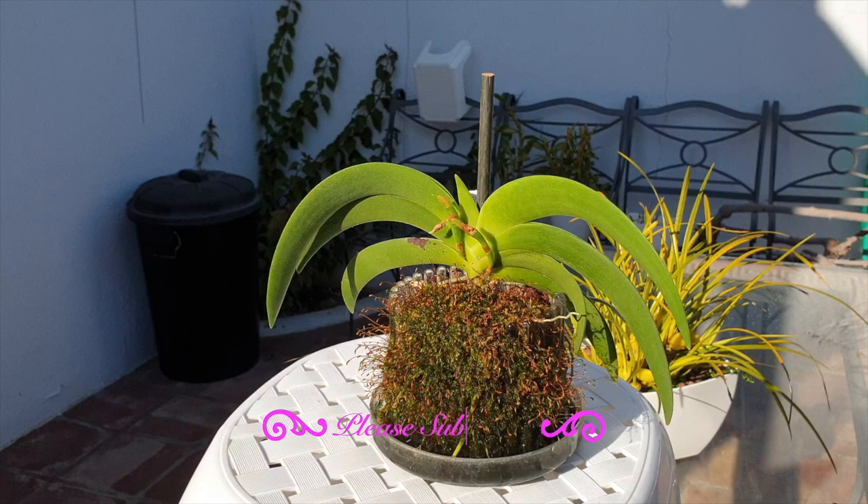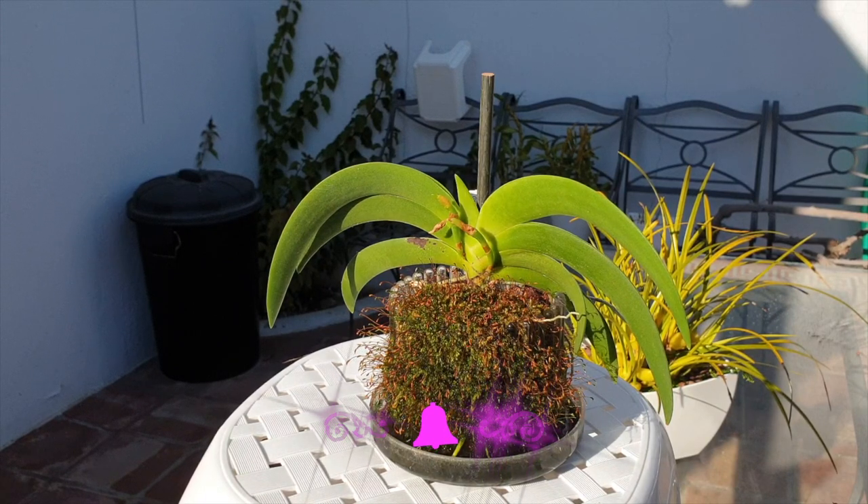Basking in the late afternoon January sun, this is my Angraecum Leonis in the viewfinder and in beautiful sunshine — and maybe that is one of the reasons I've got bud blast this time around, and that is what I'm going to be discussing today.